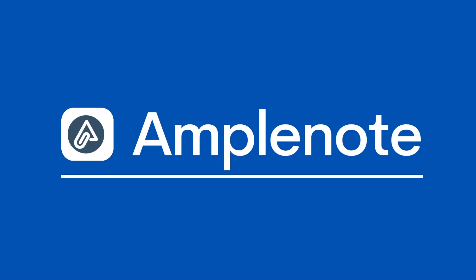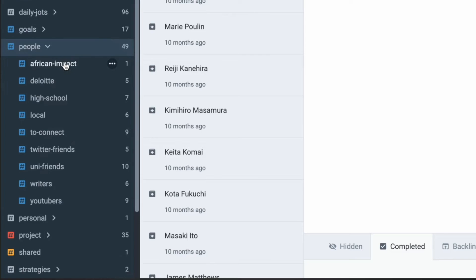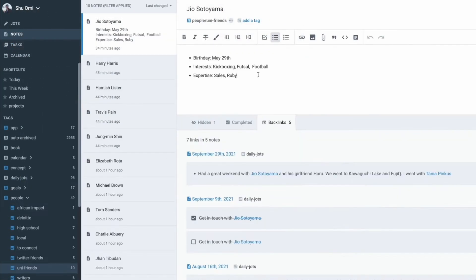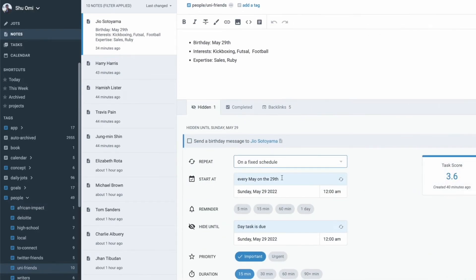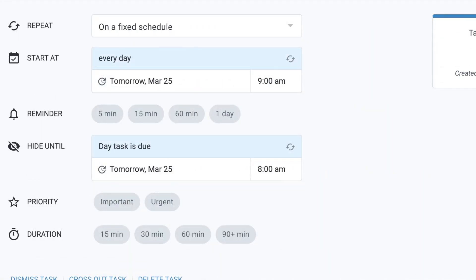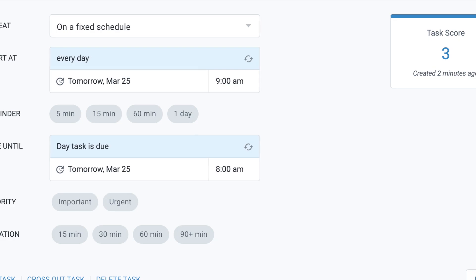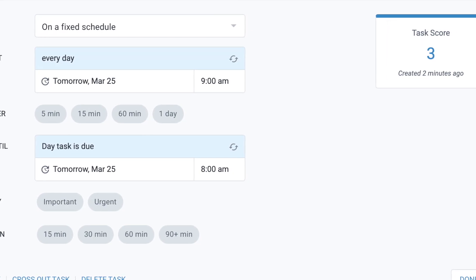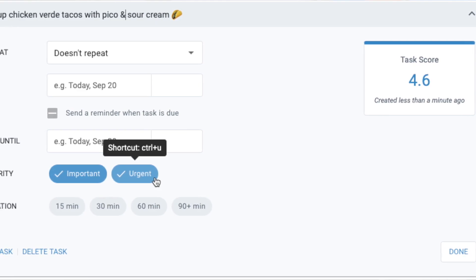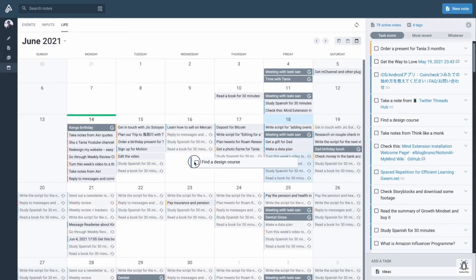My final recommendation was originally Obsidian, but I've changed my mind more recently — Amplenote is a fantastic example of a traditional note-taking application that maps well to GTD. It spans tasks, calendar, and notes in a neat way. When you add and organize a task, defining the project, duration, and values, it creates a 'task score' — a nice ability to judge tasks within your notes and give them more context, which is promoted by the GTD concept.